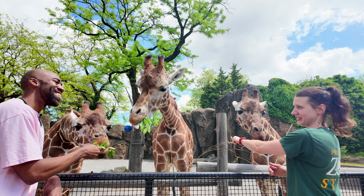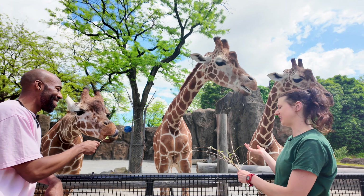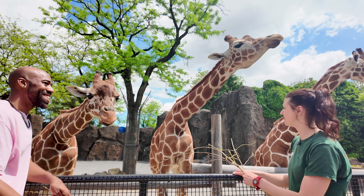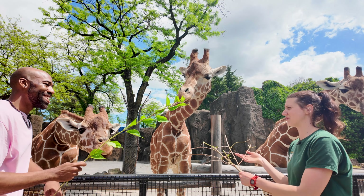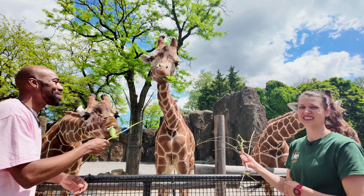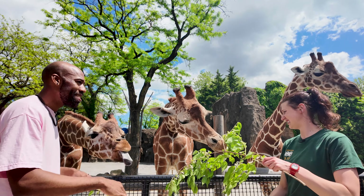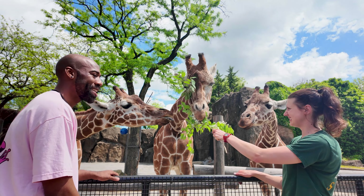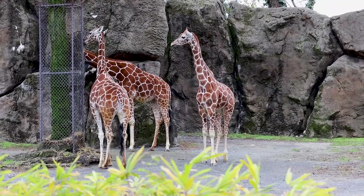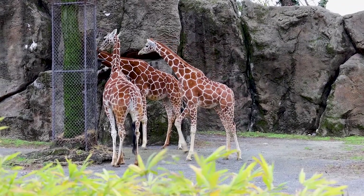Bee is larger than the other two even though she's younger, so she definitely uses that to her advantage — she doesn't mind reaching over the other two. I've noticed a little pushiness, ear shaking, and head flicking. The other two are very patient with her, but they will let her know when she's being a little too pushy.